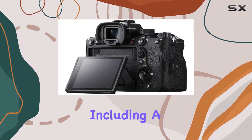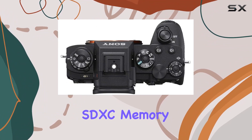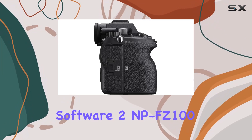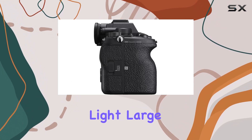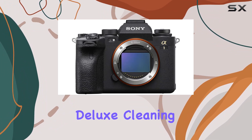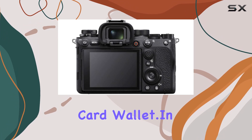In the bundle, you'll find essential accessories including a 128GB TUF Series UHS-II SDXC memory card, Corel Photo software, 2 NP-FZ100 batteries, LED light, large padded case, micro HDMI cable, deluxe cleaning set, 12-inch flexible tripod, and a memory card wallet.